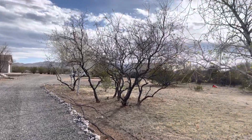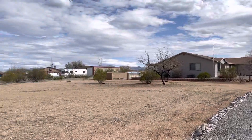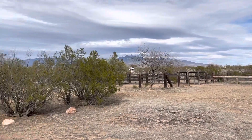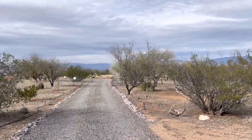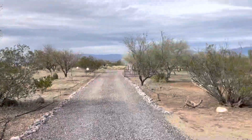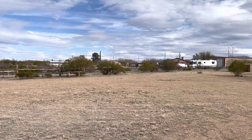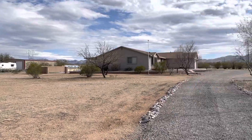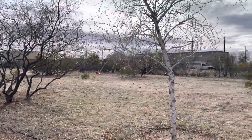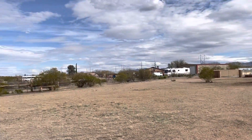In this video, we're going to take a tour of this country living home here in Vail, Arizona. The best thing about this property is that it is on 3.2 acres of fully developed land out here in Vail, located just 5 minutes from I-10, right off the freeway, with beautiful views and mountain landscape.